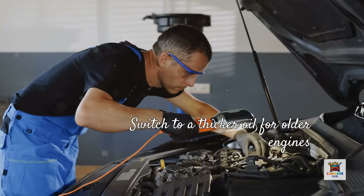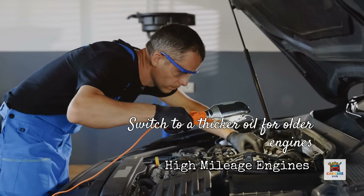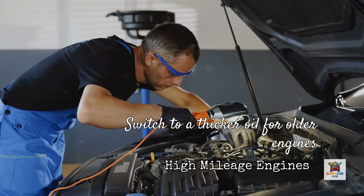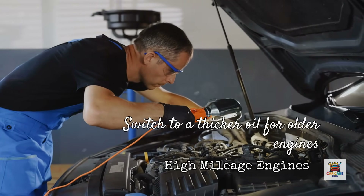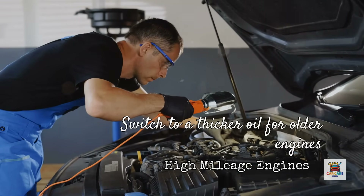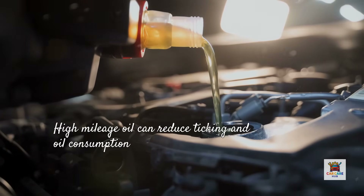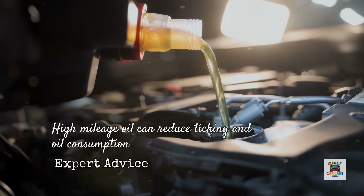Now let's talk about the opposite problem: using 5W30 when your high-mileage engine actually needs something thicker. If you've got over 75,000 miles and your engine was originally designed for 5W30, you might need to switch to a high-mileage 5W30 or even consider 5W40 or 10W30 depending on your symptoms. As engines wear, bearing clearances increase. Thinner oils can bleed out more easily from the sides of bearings, where heavier oil maintains the correct barrier between metal parts. I had a customer with a 2012 Silverado at 165,000 miles who started noticing a tick at hot idle and using a quart of oil every 2,000 miles.